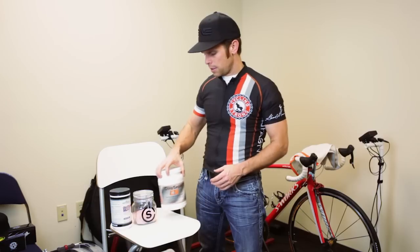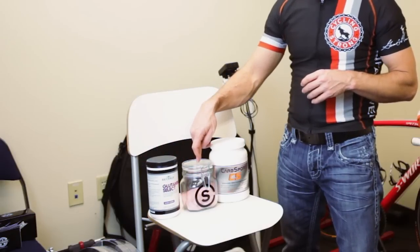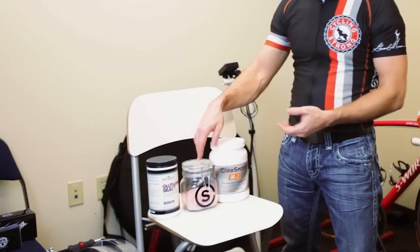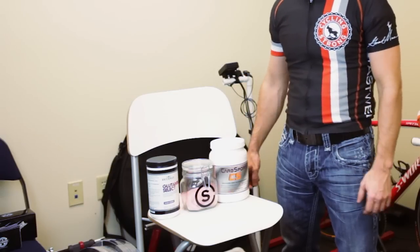So that's what I use across the three types of rides: a one-hour ride with Glutamine Select, a two-hour ride with Scratch Labs, and anything above three to four hours I'm using CarbSport with S-caps.